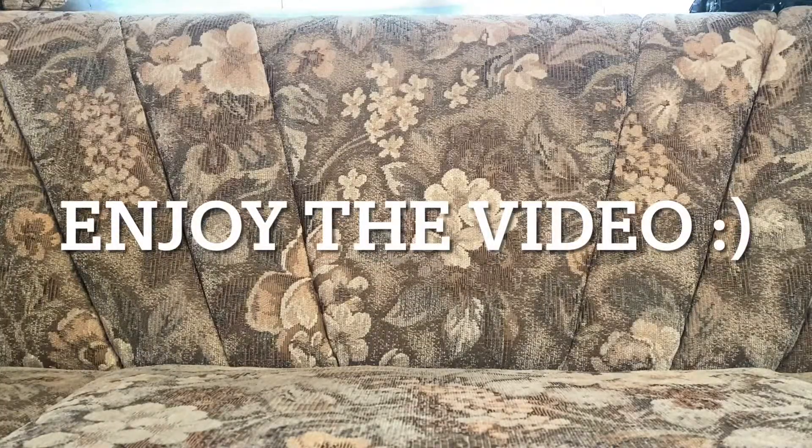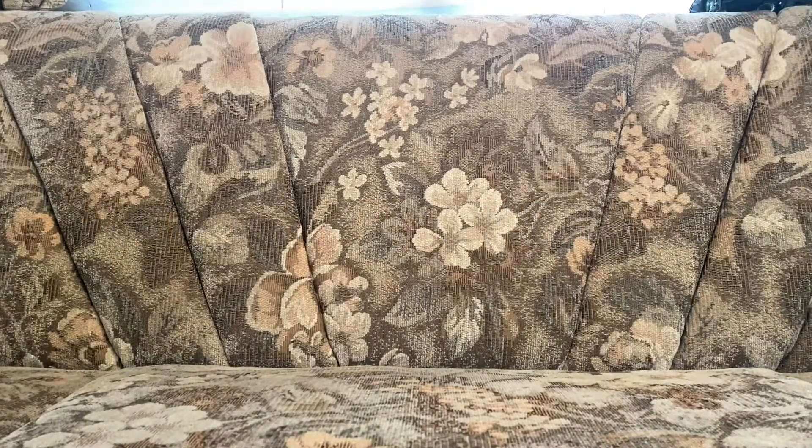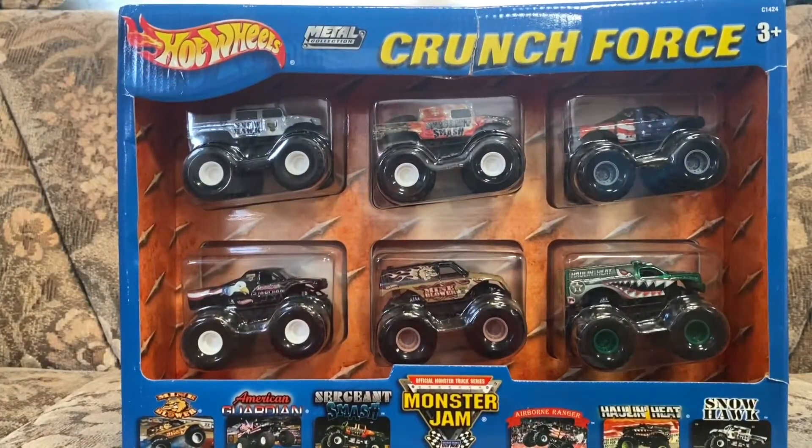What's up everybody, Monster and Cluck 2007 here bringing back another video. We're back on some toy trucks. Today, as you can see from the title, we have a very rare six-pack that I got from my good old friend Tanya Rude — great guy, he got this for me. And boom, here it is: the Hot Wheels Monster Jam Crunch Force.